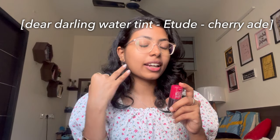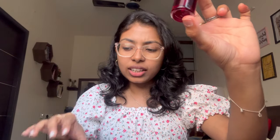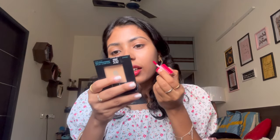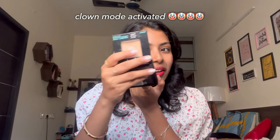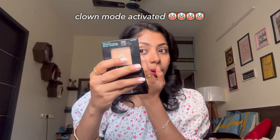I've also removed my aligners so I can speak more comfortably now. Let's try the Etude Dear Darling Water Tint — I have Etude, Romand, and Peripera: literally all top three Korean lip product brands. I've heard it's super watery and it is. It's actually a cheek tint that can also be put on lips and eyes. Let me try it on the lips first, then on my cheeks. Oh, I think I put on too much!